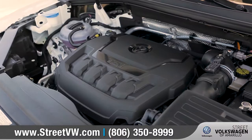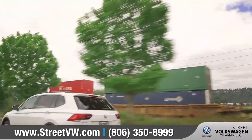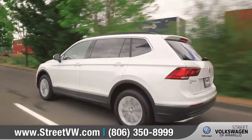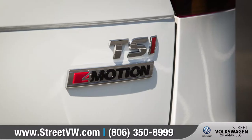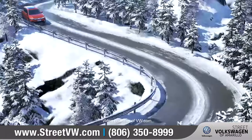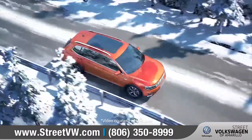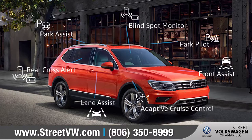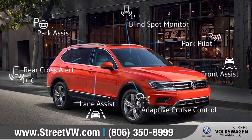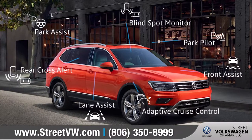The 184 horsepower turbocharged engine is not only a lot of fun, it's also very fuel efficient. Thanks to four distinct driving modes and available four-motion all-wheel drive, the Tiguan can handle a variety of adverse road conditions with relative ease. With eight available driver assistance features, the Tiguan can help give you that extra confidence on your drive.